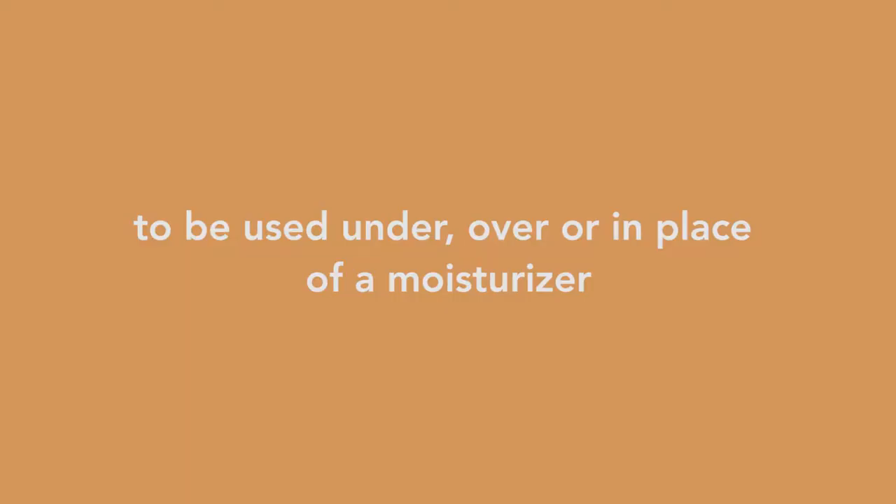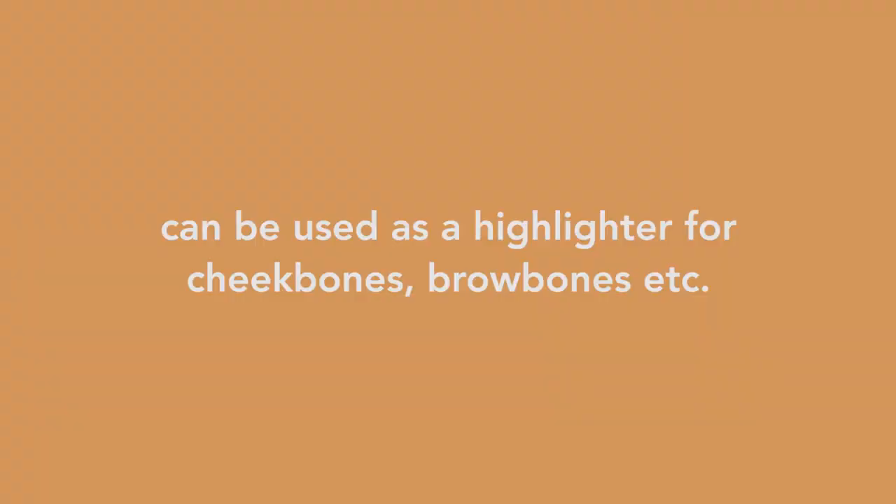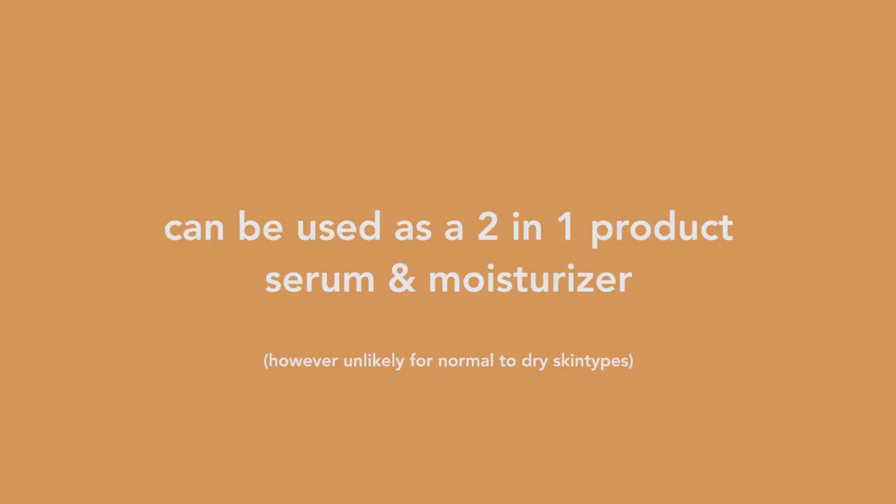So let's get into the claims for this product. According to the website, it's ideal for all skin types, even oily and acne-prone ones. It can be used under, over, or in place of your moisturizer for a healthy and never greasy glow. It can also be used to highlight certain areas of your face such as your brow bone or cheekbones. Versed also claims — and I don't know if I would agree — that you can use this as a two-in-one product, a serum and a moisturizer. I believe people with normal to dry skin won't agree because it's simply too lightweight. However, for my skin type in summer, I could definitely see myself using this as both my moisturizer and a serum.